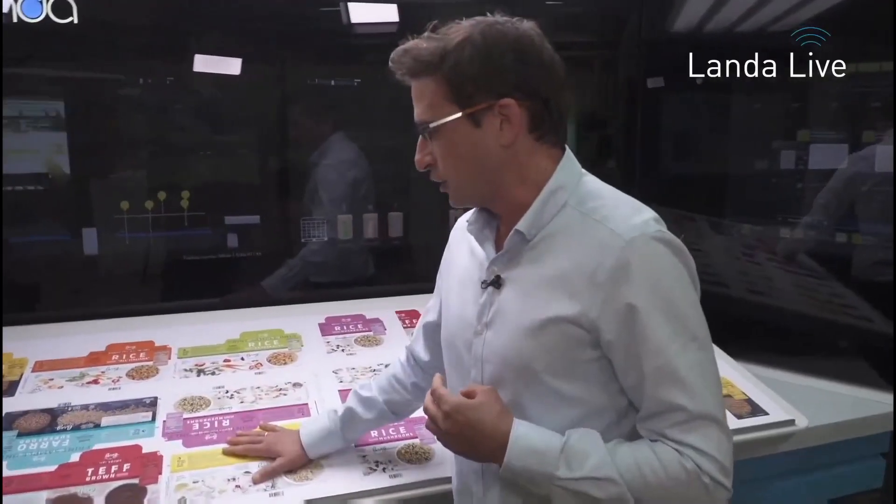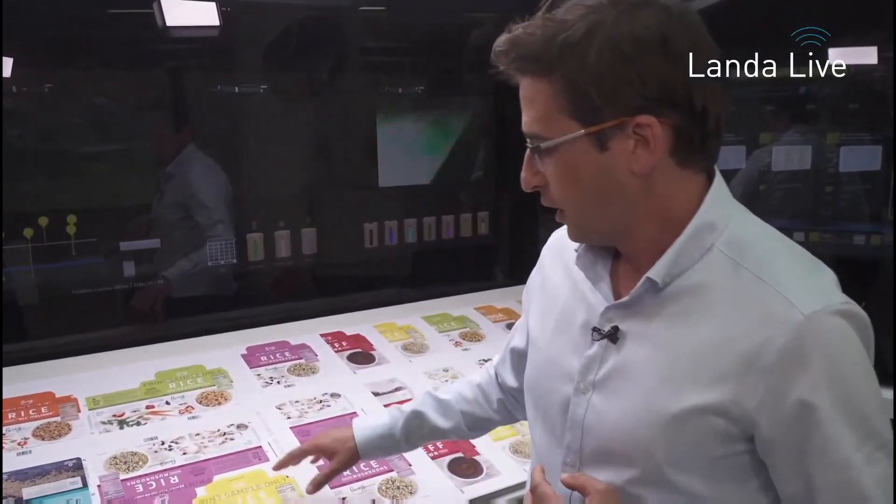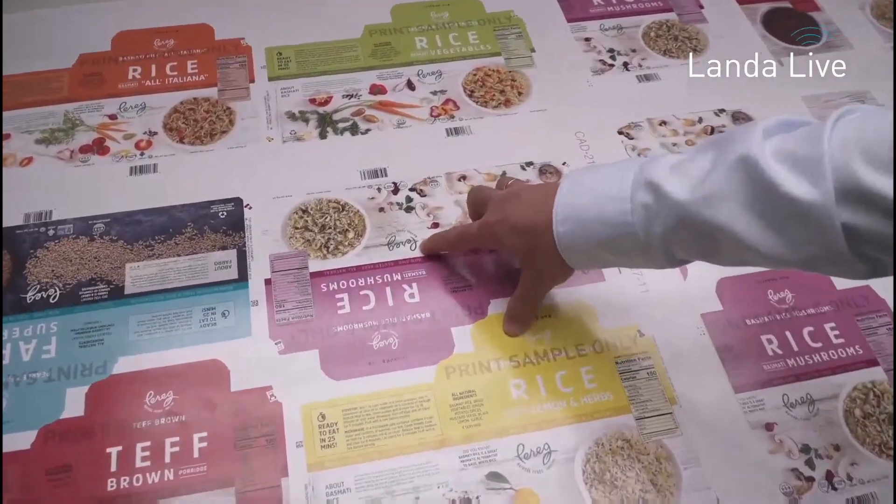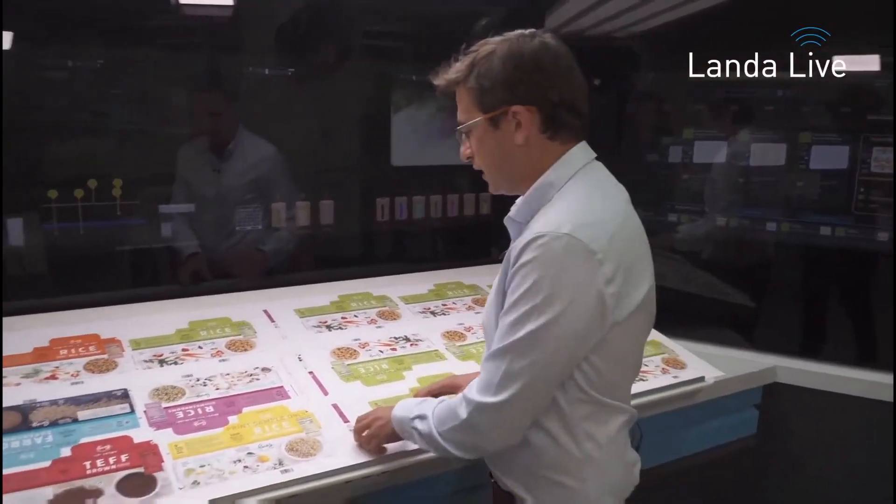This is a real job by one of our S10 customers. It's nine SKUs printed on 380 gram paper, about 10,000 pieces from each SKU. These are the nine packages we have, and when running on offset of course you can't run the different Pantones — you're running it with CMYK with one Pantone, which is the brand color.